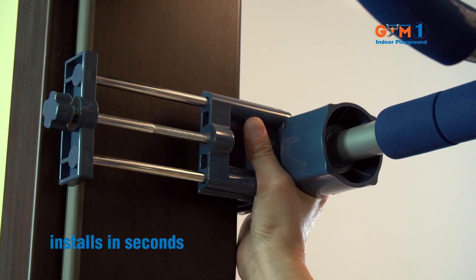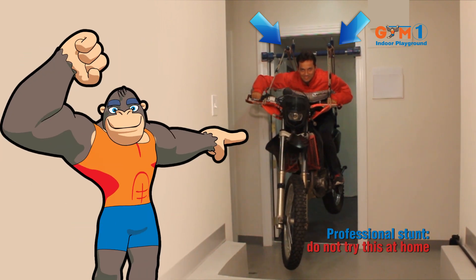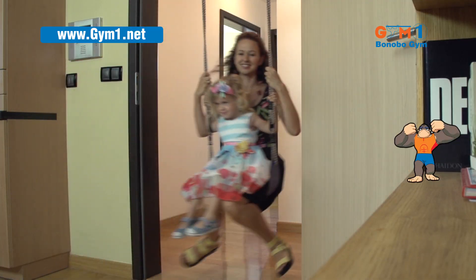Installs in seconds. Just place in your door frame and tighten. No drilling, no holes, no damage. Safety certified to support 300 pounds. Join the fun and play for hours every day.